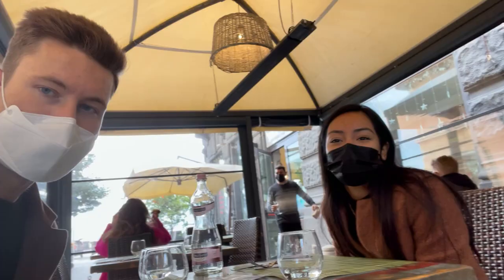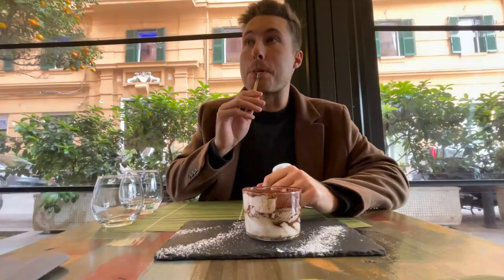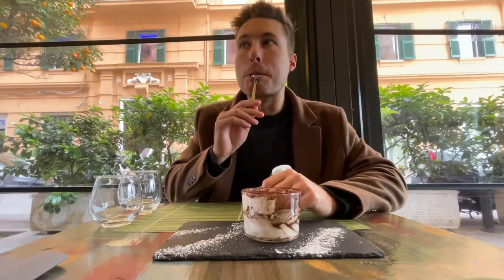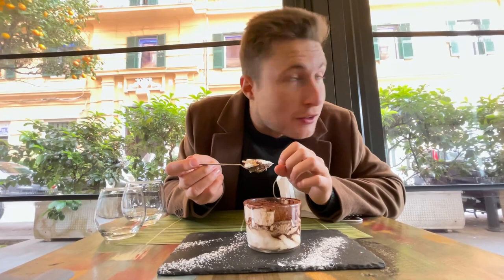And of course we had to top things off with a classic Italian dessert. Bite number two of tiramisu number two at Cavoli Nostri. It's a dream.